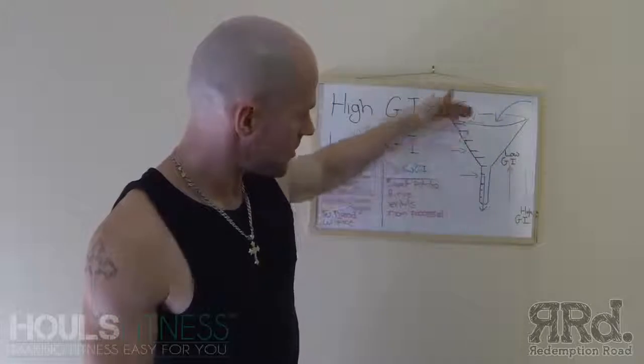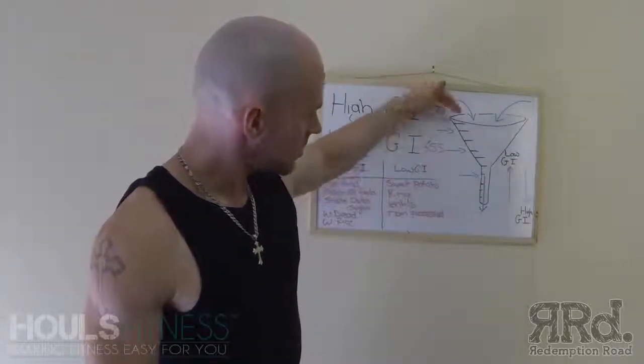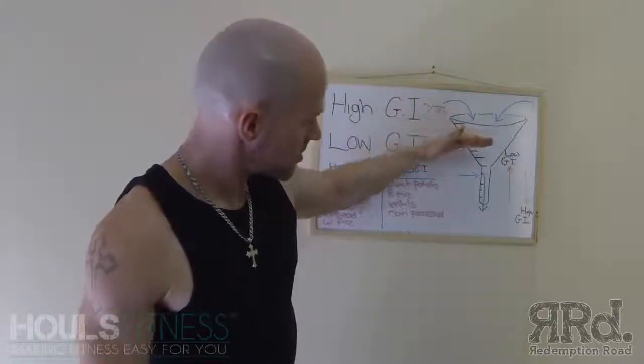As you can see, low GI foods come in up here and high GI foods come in down here, and they'll come in at certain levels like a funnel.